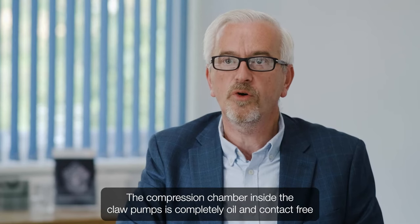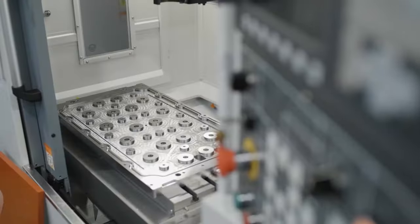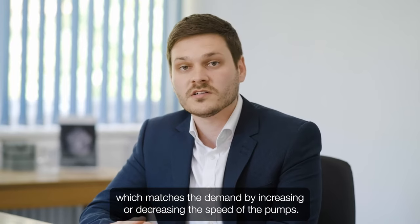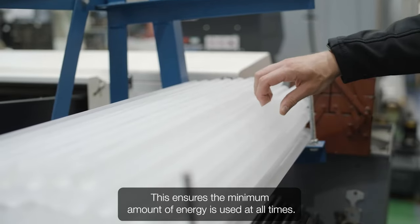The compression chamber inside the claw pumps is completely oil and contact free, meaning the vacuum pumps are extremely reliable and low maintenance. The system is controlled by a vacuum plus controller which matches the demand by increasing or decreasing the speed of the pumps. This ensures the minimum amount of energy is used at all times.